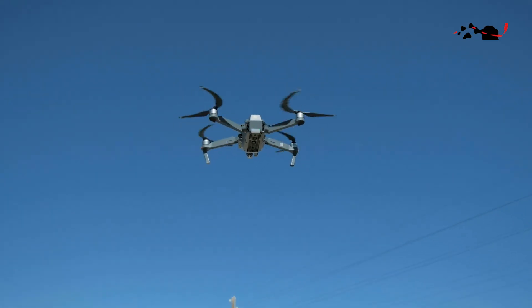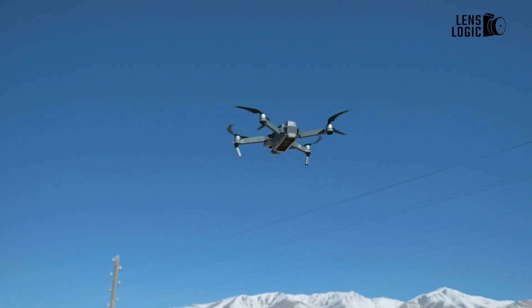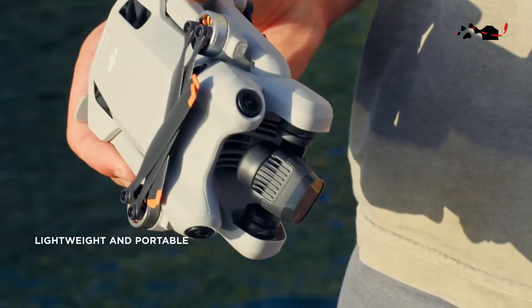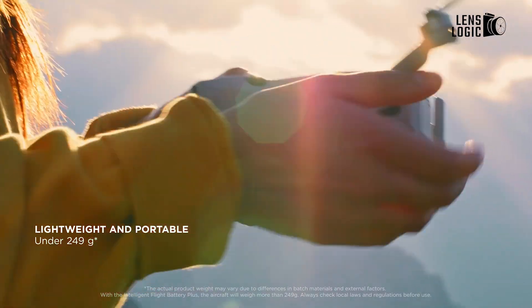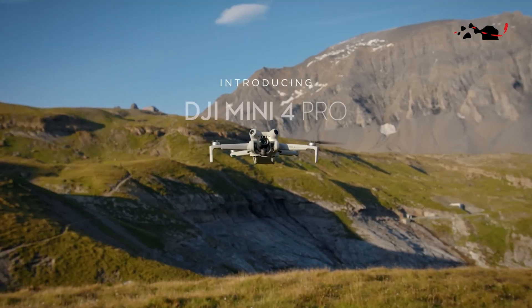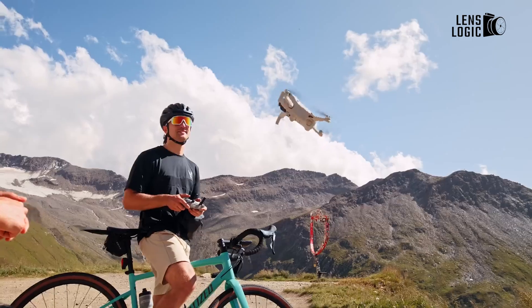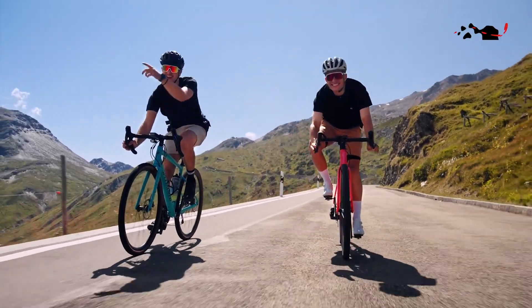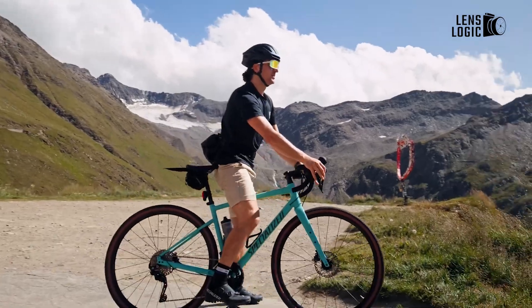A crucial factor to consider is portability. The DJI Mini 4 Pro, with its foldable design and featherweight 249 grams, effortlessly slips into your pocket, ready to accompany you on every adventure. Its diminutive stature makes it a traveler's delight, allowing you to capture breathtaking aerial perspectives wherever your path may lead.